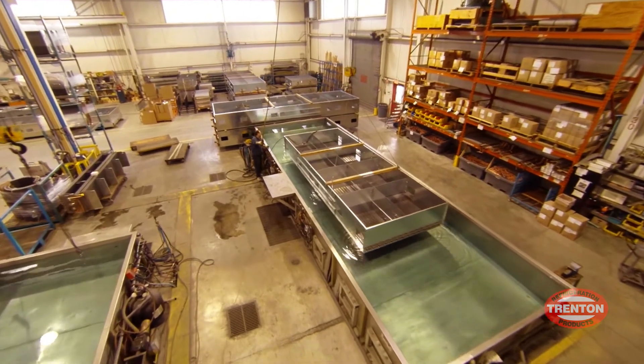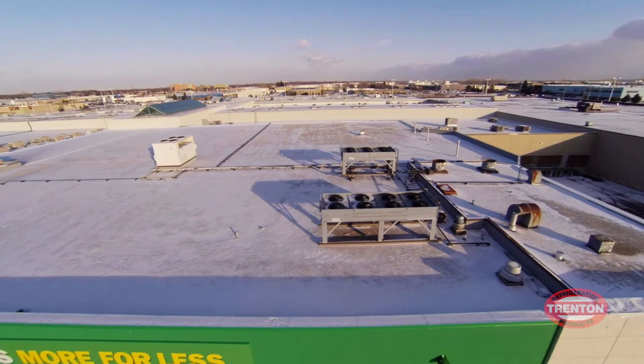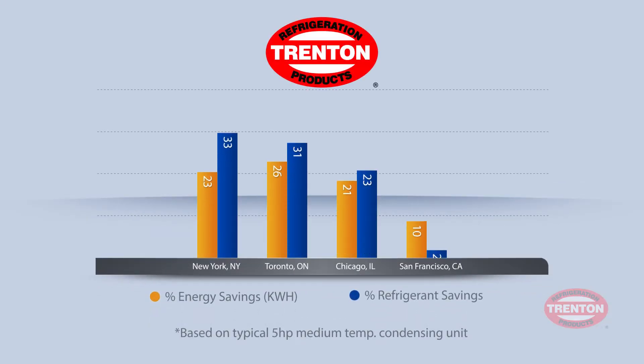As a result, Limitrol Plus functions in much colder ambient temperatures where previous systems have proven ineffective — saving energy, refrigerant, the environment, and your bottom line.